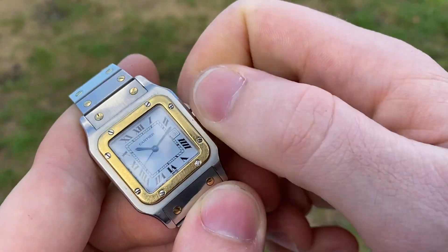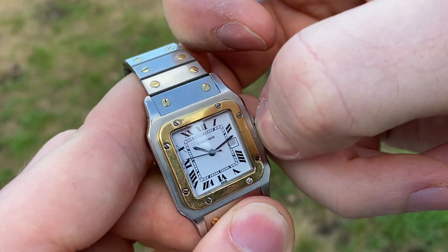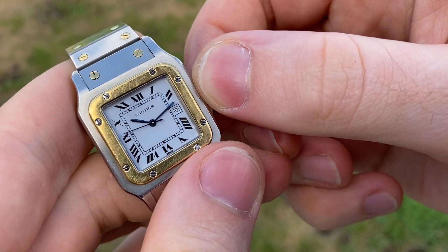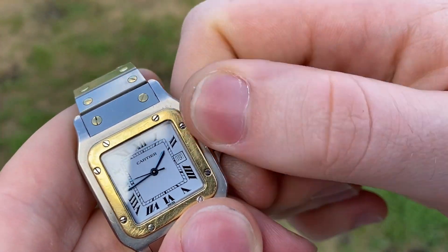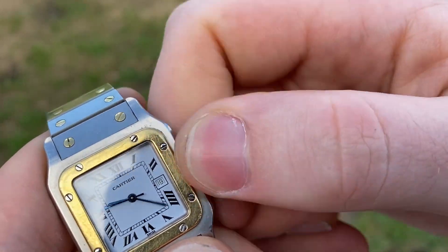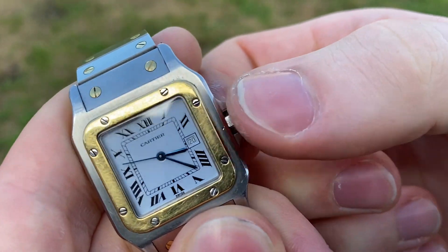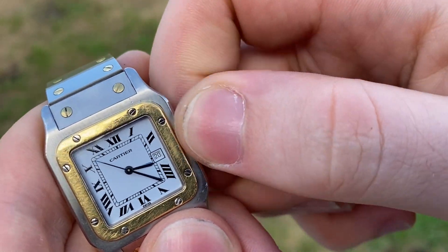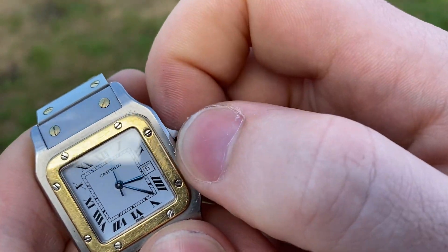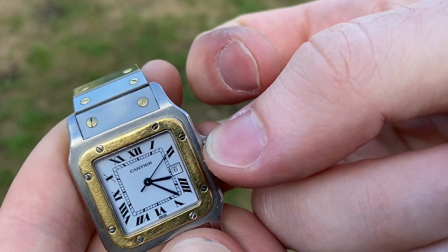In the zero position you can wind it manually, but of course it also winds automatically. In the first position you've got a quick-set date. In the second position you've got time setting. To do the quick-set date, make sure the hands are in the lower half, then keep turning clockwise and the date will change very rapidly. It has a hacking function — in quick-set date mode it still ticks, but when setting the time the seconds hand stops.